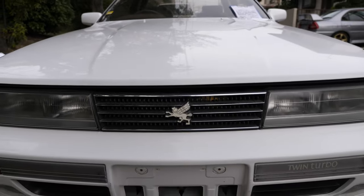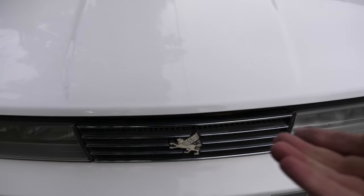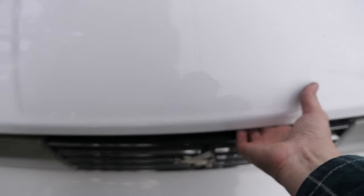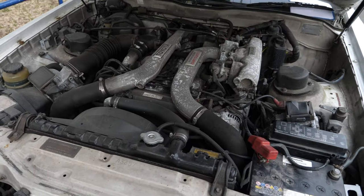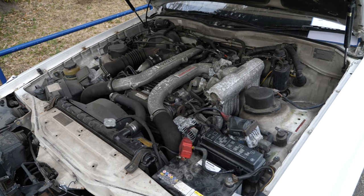The Soarer eventually came to the USA as the Lexus SC300, which a lot of people really love. This one here is the second generation Soarer, and that is the third generation Soarer. So this one comes from 1990.